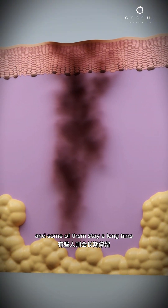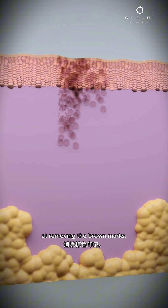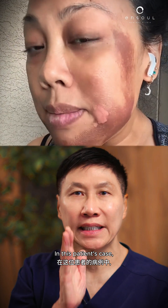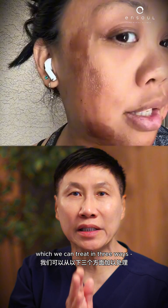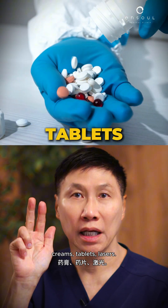Some of them stay a long time and some the body removes. It depends on how much, how deep, and how good the body is at removing the brown marks. In this patient's case, she had a chemical burn, which we can treat in three ways: creams, tablets, lasers.